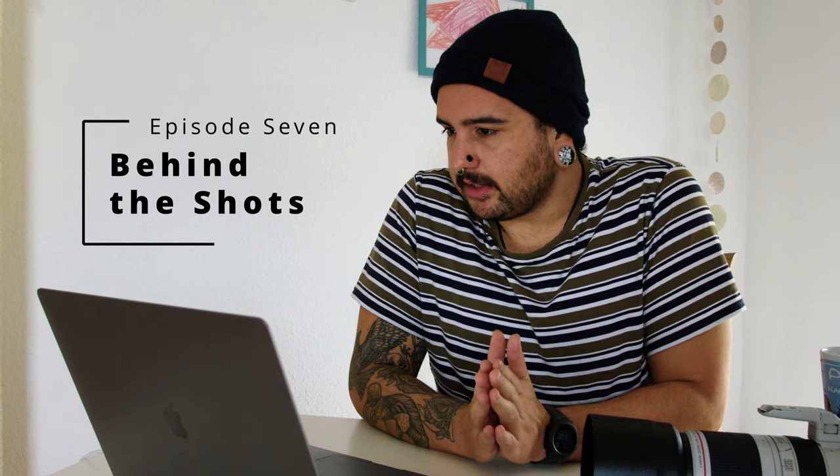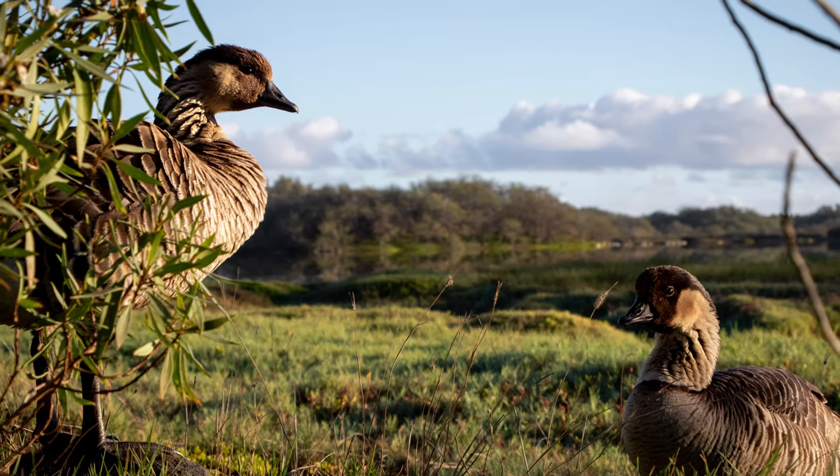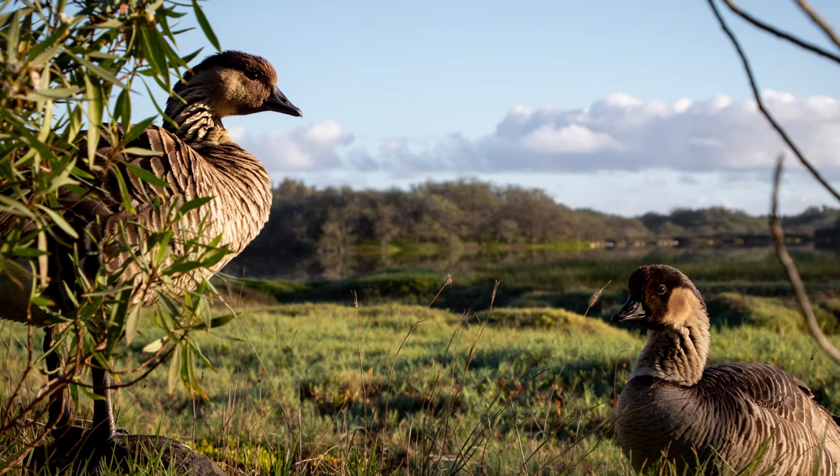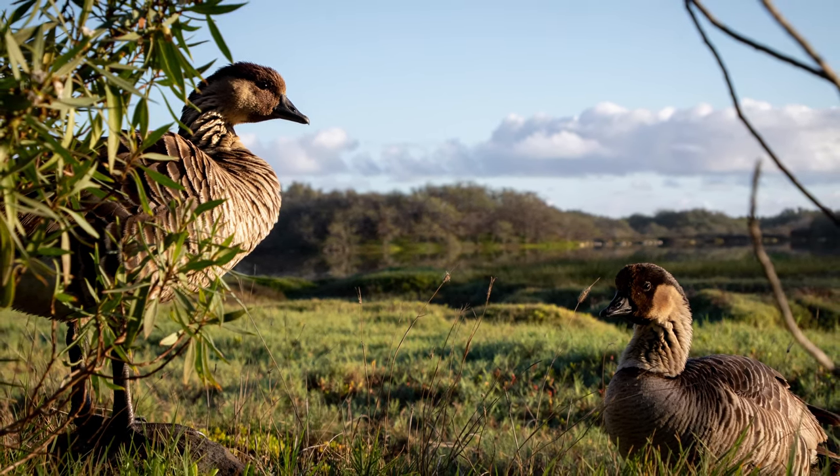Today's photo is this beautiful, beautiful pair of nene, also known as the Hawaiian goose. Don't they look lovely?